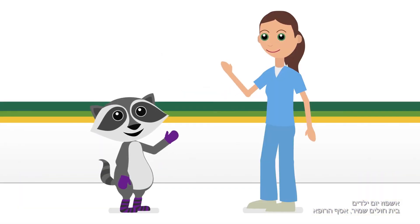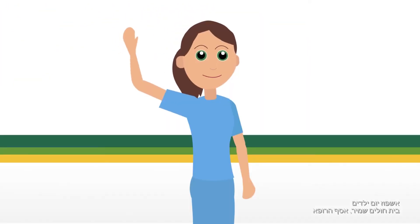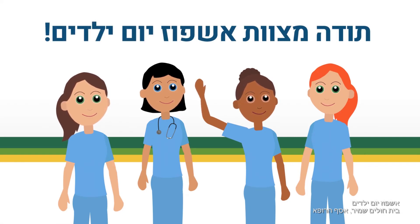That's it, we're done. You are free to leave. Thank you for being so cool, and have a great day. Yours, the Children's Hospitalization Team.